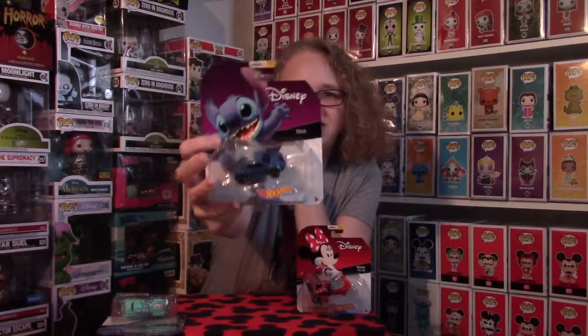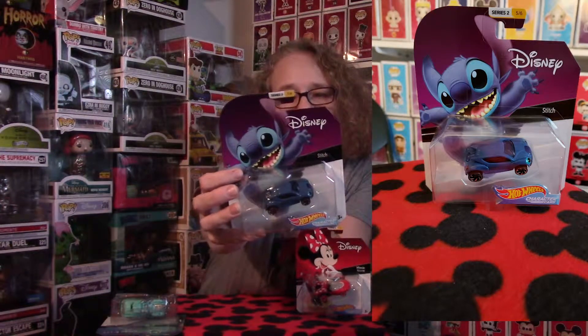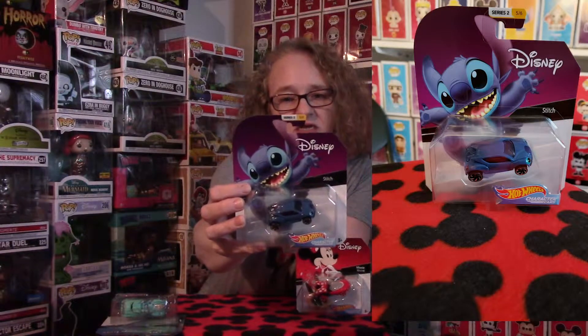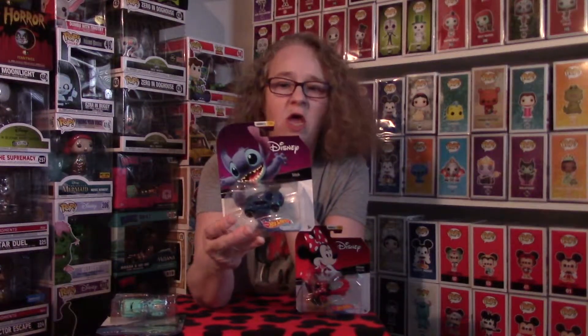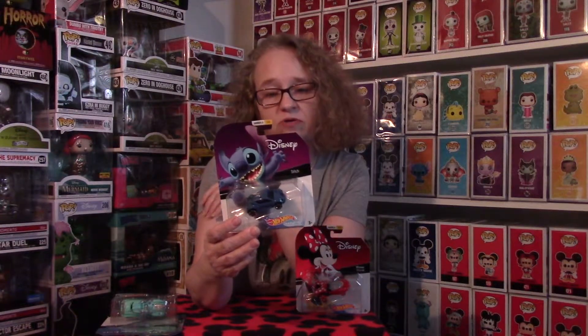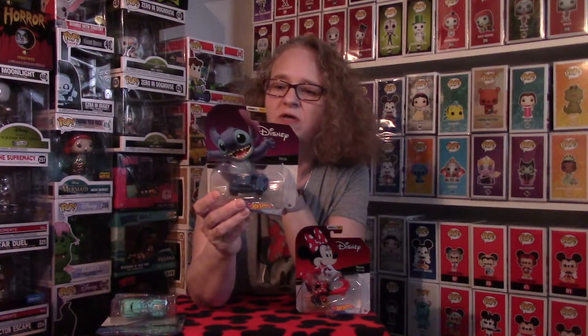The next one is Stitch, and this one's pretty cool too. He's tiny, just like himself. The typical Stitch colors — this is number five of six in the series. I love the coloring, the blue and the teal. He's actually my son's favorite character, and I have a tattoo of him, so he holds a special place in my heart. Super excited to add him to my collection.